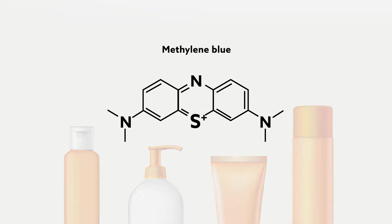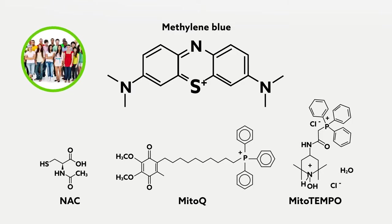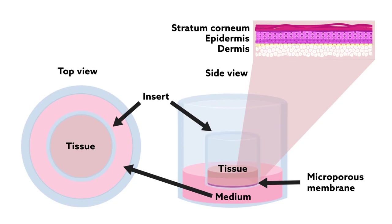The team compared the performance of methylene blue against three other popular antioxidants on skin cells collected from healthy young donors, elderly people, and individuals with progeria, a genetic condition that causes accelerated aging. They also created an artificial, three-dimensional model of skin tissue to evaluate the compound's performance in a more natural environment.